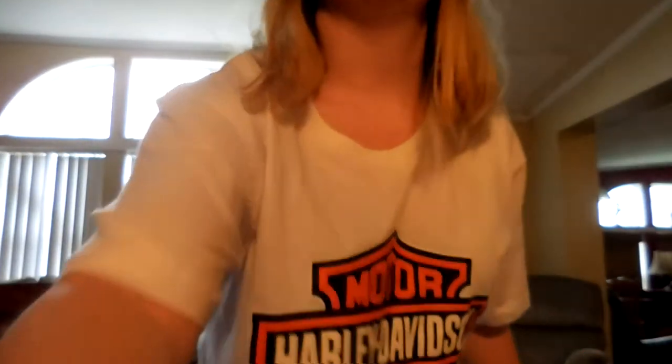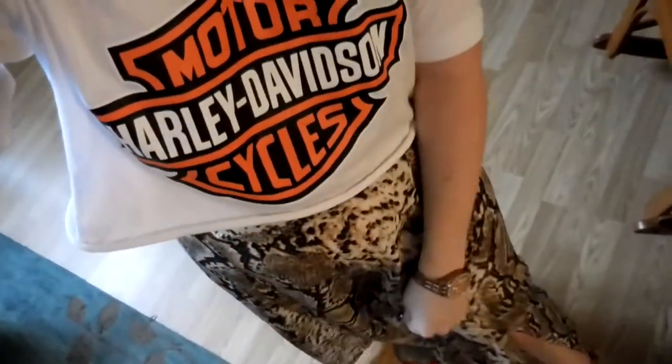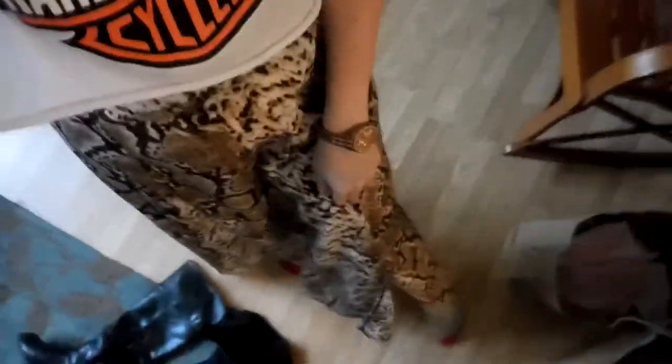Ignore the fact that this doesn't match, but I know it's hard to see — this is the snakeskin skirt. Look at my Christmas socks — they've got the little sled on the side. I thought it was super cute; I might wear it with some black booties and a black tank top or something like that.